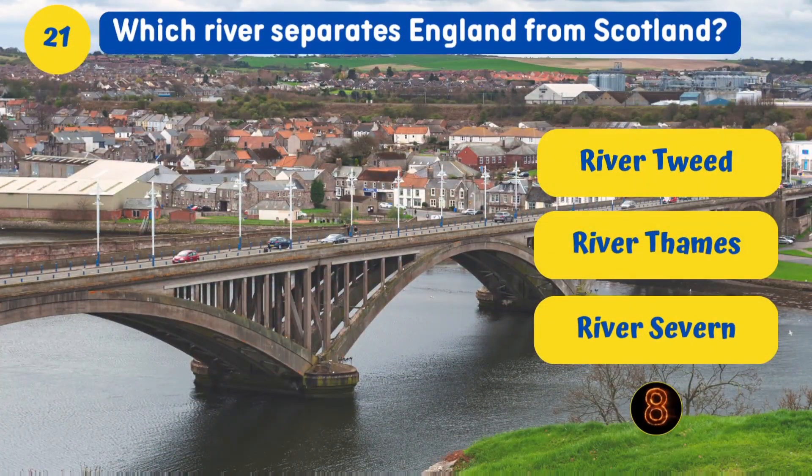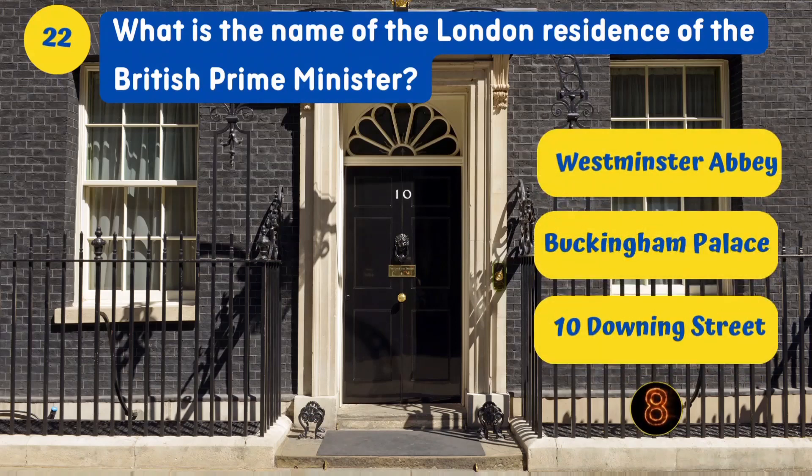Which river separates England from Scotland? River Tweed. What is the name of the London residence of the British Prime Minister? 10 Downing Street.